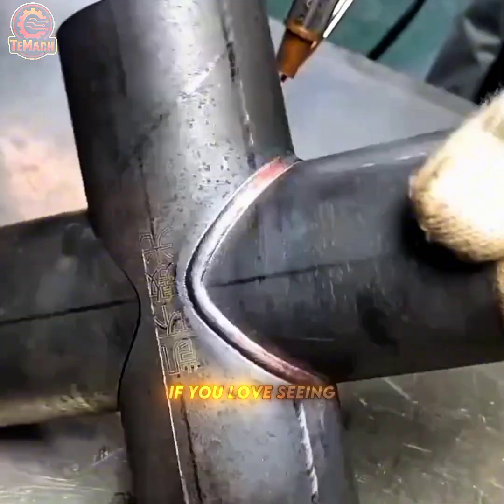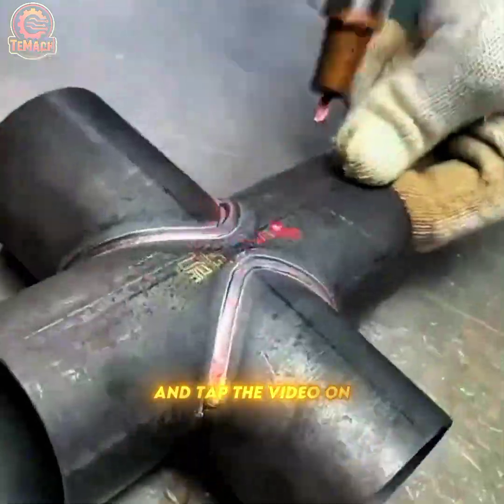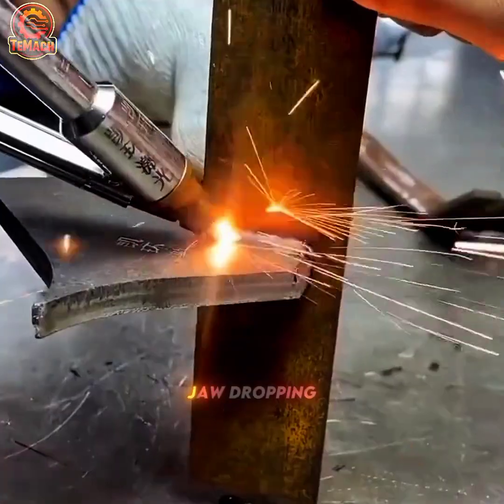If you love seeing next-level machinery in action, subscribe now and tap the video on your screen for more jaw-dropping machines.